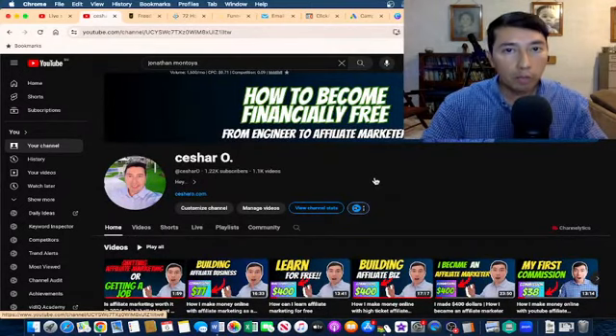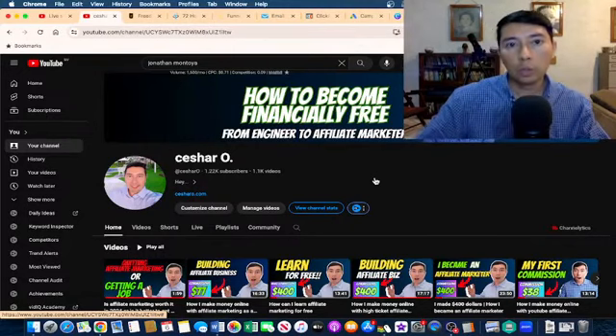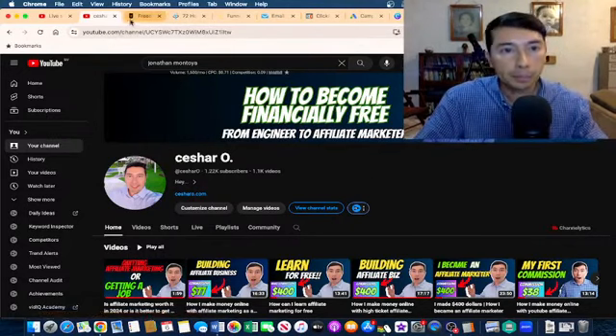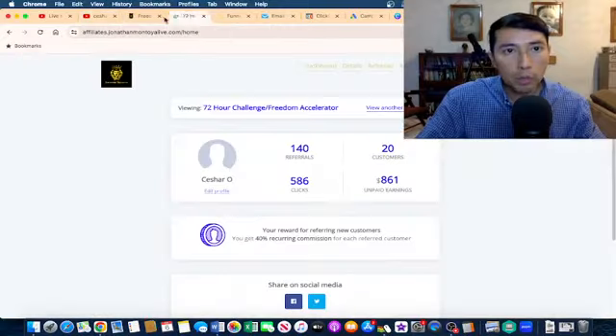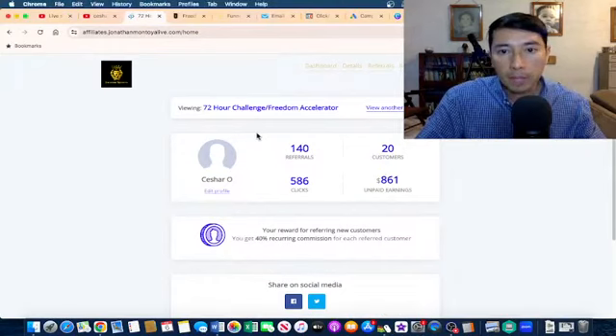I was promoting regular affiliate marketing products, like for example $100 commissions, $50, $20. And then I changed to do high ticket affiliate marketing. Let me show you quickly some of my results — this is my affiliate dashboard for this product.